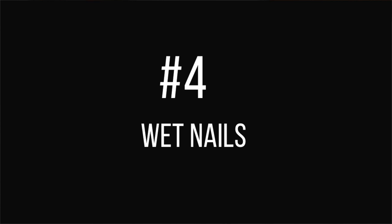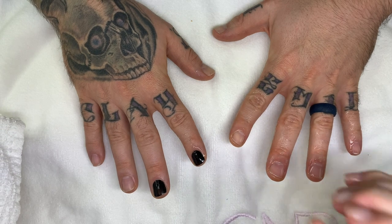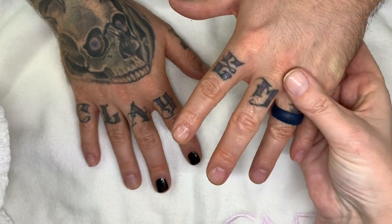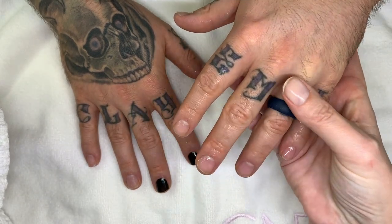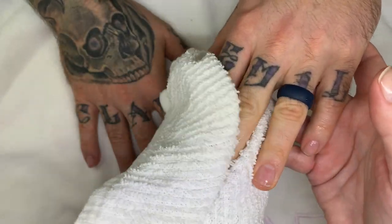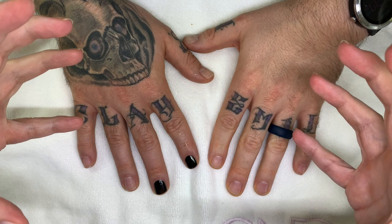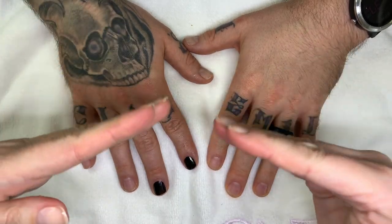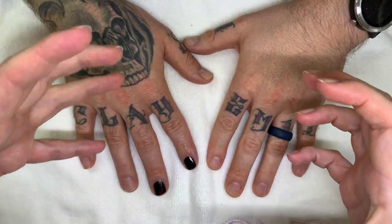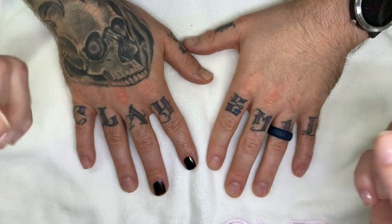Reason number four: applying nail polish over wet nails. Very often people soak their nails in water before doing a manicure, which is not the best idea. If you just wash your hands it's fine, but if you soak your nails for more than about 60 seconds, they absorb a lot of water — nails are like little sponges and they expand. Then when you put polish on an expanded nail surface, once the nail dries the polish comes off.